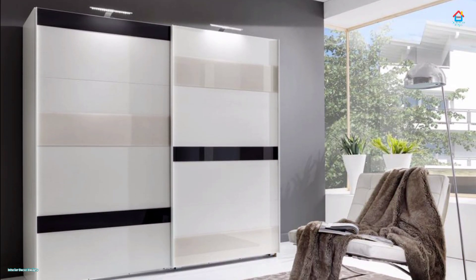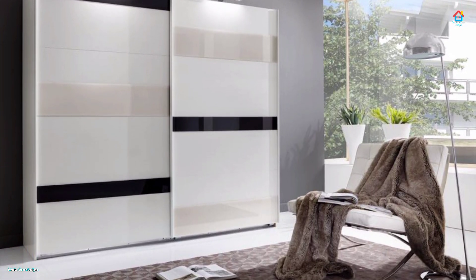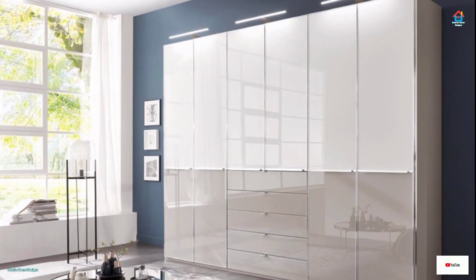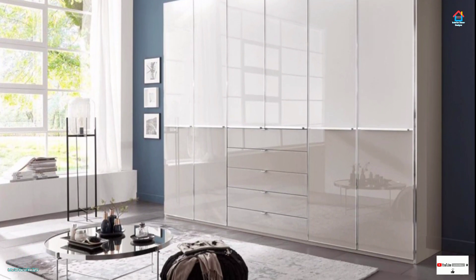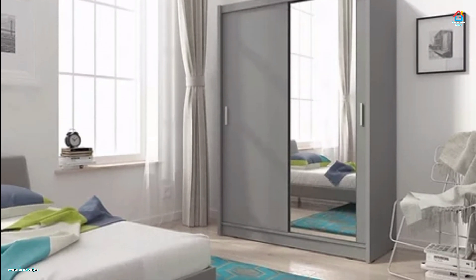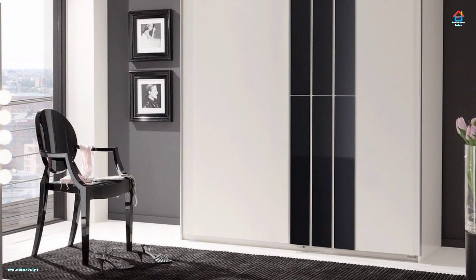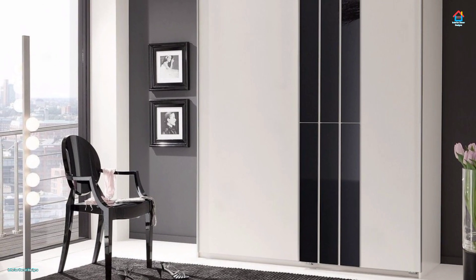Glass sliding door wardrobes have much to boast about in the world of decor. Their clean and classic finish whispers elegance and instantly adds understated chic, as seen in the dressing area of a bedroom. Note how the interiors of the wardrobe are organized for practicality and style, as the contents are on display. Glass has the added advantage of magically expanding a space, making it look more open and bigger.